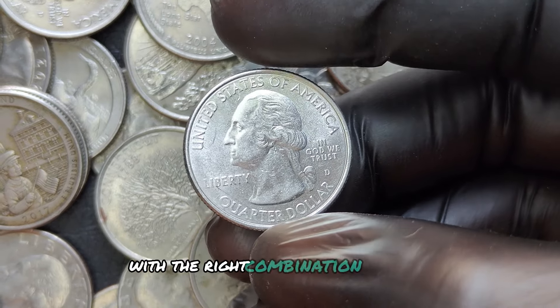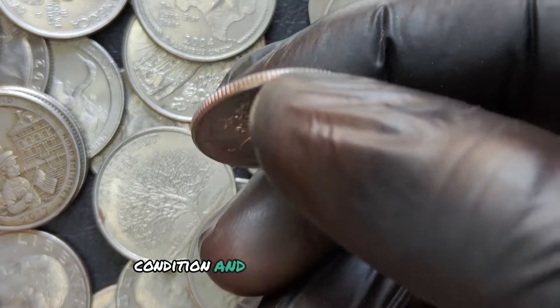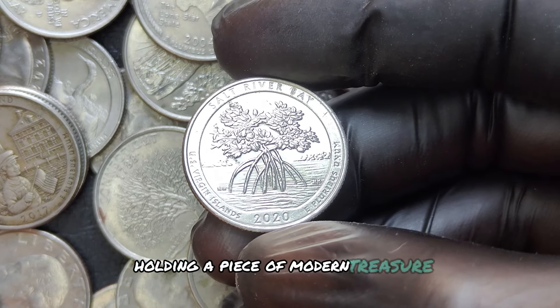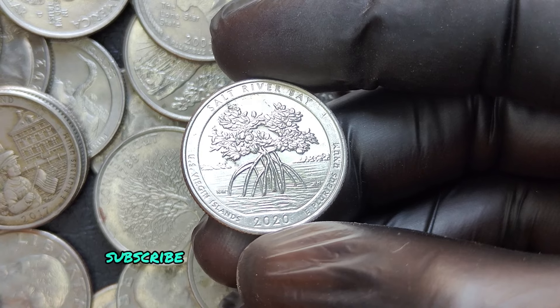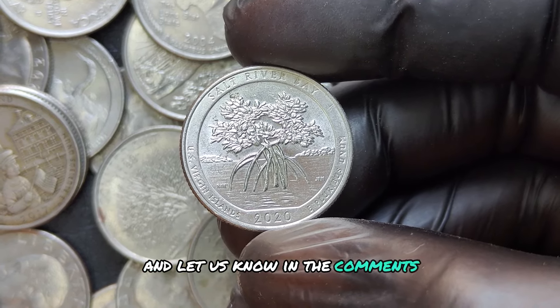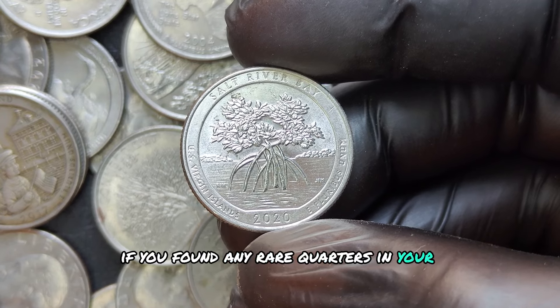With the right combination of rarity, condition, and perhaps a little luck, you might just find yourself holding a piece of modern treasure. Be sure to like, subscribe, and share if you found this video helpful, and let us know in the comments if you found any rare quarters in your collection.